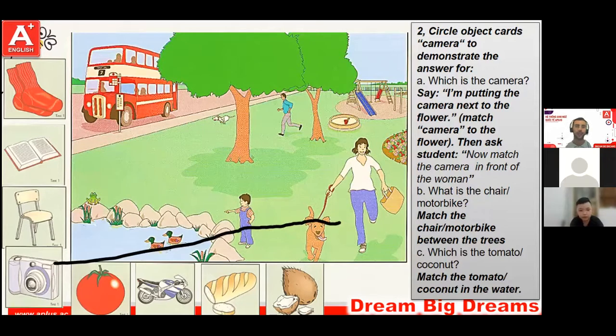Bob, can you find the motorbike? Yes. Circle the motorbike. Put the motorbike between the trees. Well done. Great work.